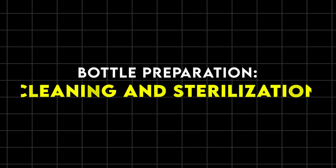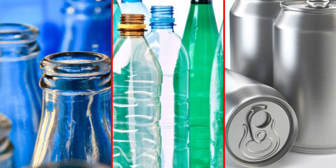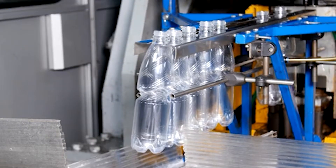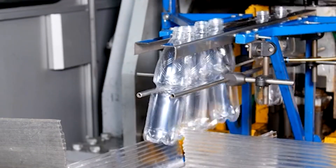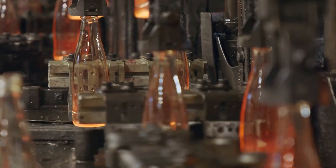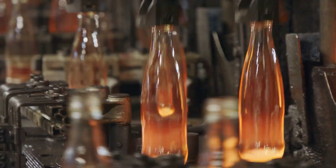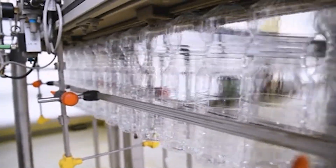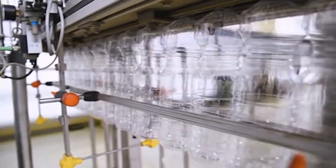Bottle preparation: cleaning and sterilization. The bottling stage begins with preparing the containers, which may be glass, plastic, or aluminum. Ensuring the bottles are clean and sterile is paramount for maintaining product safety and quality. Factories receive bottles in bulk, often from external suppliers, and they are immediately inspected for any visible defects. Bottles with cracks, chips, or deformities are removed from the production line to prevent issues during filling and sealing.